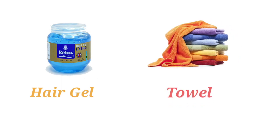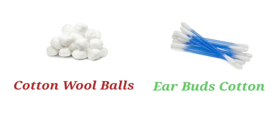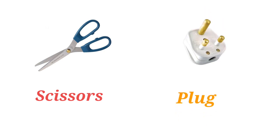Towel. Cotton. Cotton Wool Balls. Earbuds. Scissors. Plug.